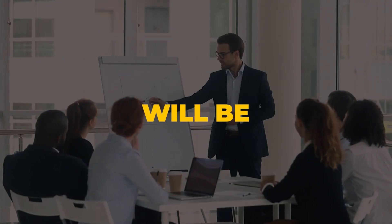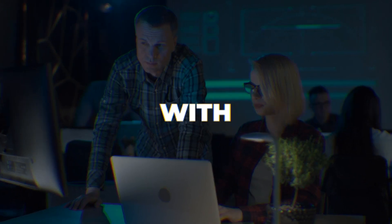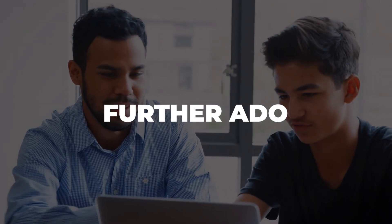Everything that I mention in this tutorial will be linked in the description box below. I'll walk you through everything you need to know to get started with Eleven Labs and start making money online in no time. So without further ado, let's get started.